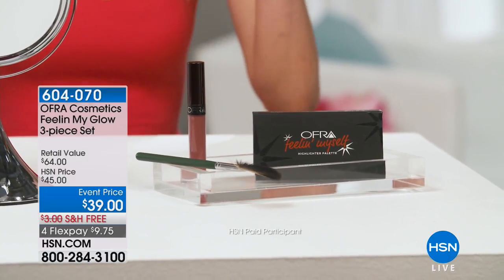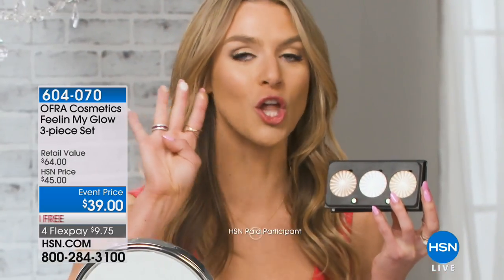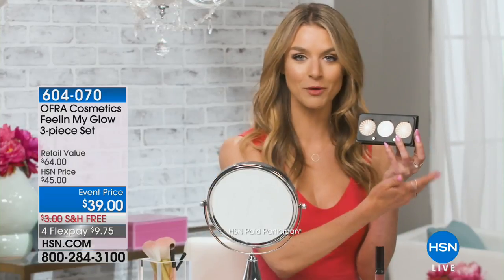Have you ever looked at someone and gone, oh my gosh, your skin is glowing — whatever you're using, I need in my life? Well, the Ofra Highlighter Palette set gives off that effect. It comes with the Feelin' Myself Highlighter Palette, which has three of their most popular colors. These highlighters are very pigmented, so a little goes a long way, meaning this palette will last you a long time. And because there's three shades, you have a different color for every occasion, every season. It comes with the highlighter brush, which is key for mastering highlighting.